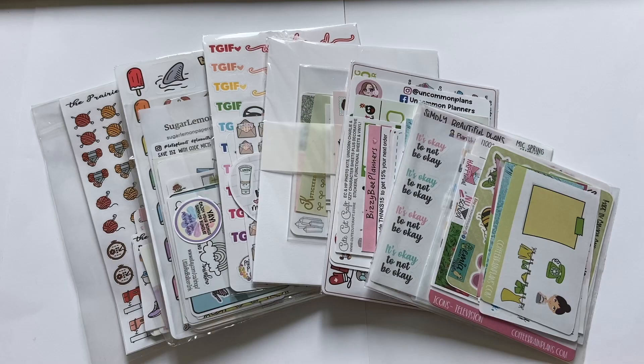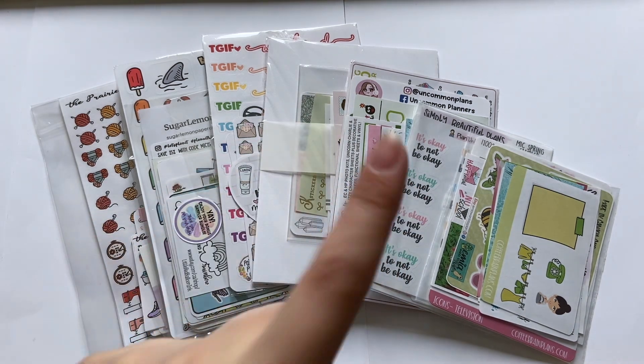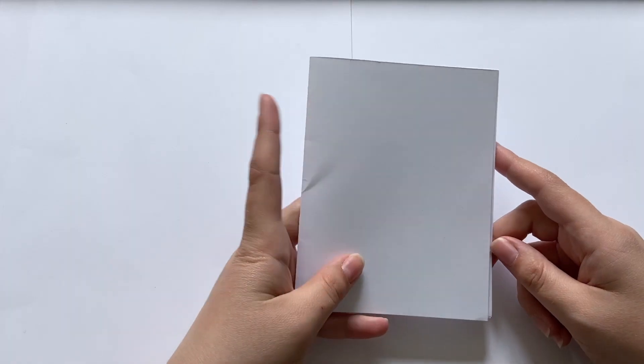Welcome back to Part 2 of this Made in Canada planner collab sale haul! I have the final seven shops and all orders arrived within the last week. Today we're going through Coffee Brain Plans, Planet with Stickers, Uncommon Plans, Paper Bits Co, Paisley Prince Co, Sugar Lemon, and The Prairie Planner.